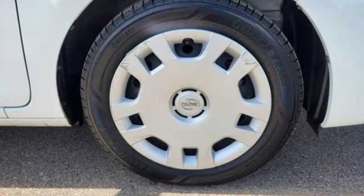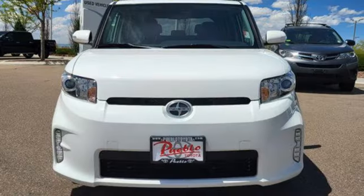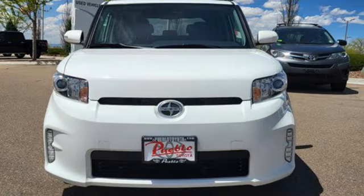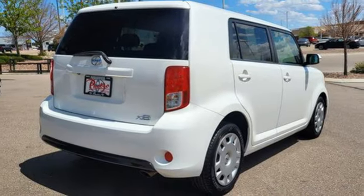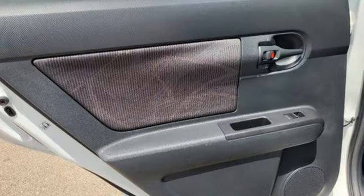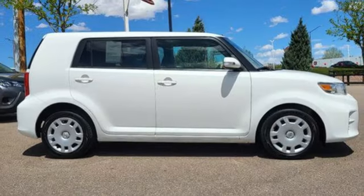Manual transmission, manual tilting steering column, Bluetooth wireless audio streaming, manual telescoping steering column, external memory control, multi-function steering wheel, and i4 engine. Bold experiments and designs come to life with Scion.